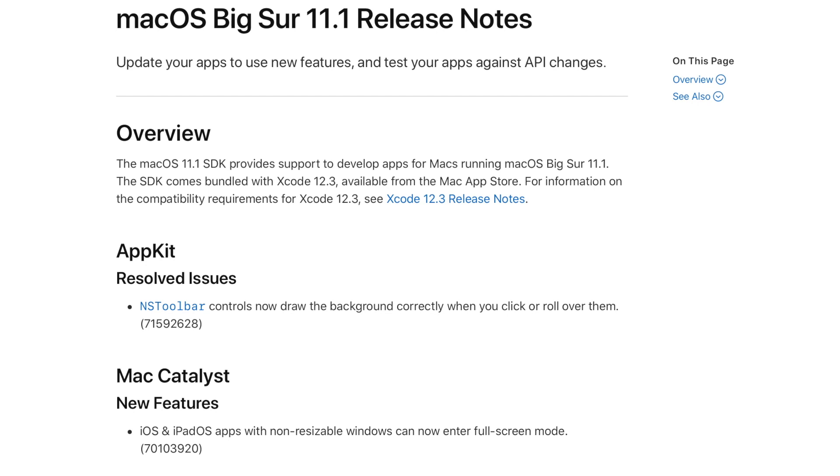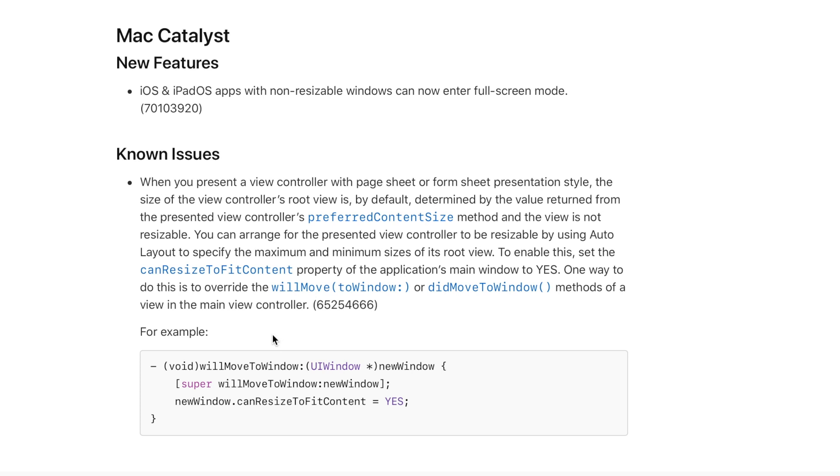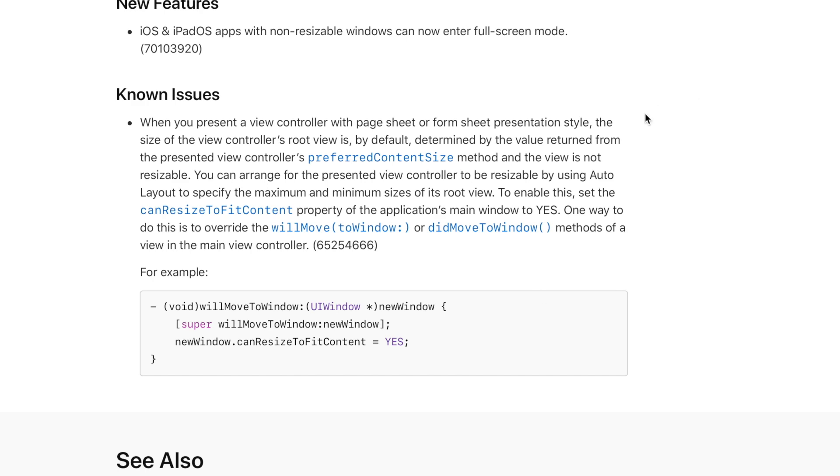Let's hop over to the developer notes. To develop for macOS Big Sur 11.1, you need the macOS 11.1 SDK, which is bundled with Xcode 12.3 — so make sure you download it from the Mac App Store. One resolved issue is that NS toolbar controls now drop background correctly when clicked or rolled over. A new feature allows iOS and iPadOS apps with non-resizable windows to enter full screen mode. There is a known issue when presenting a view controller with a page sheet or form sheet presentation style that doesn't allow resizing, but there is a workaround documented below.